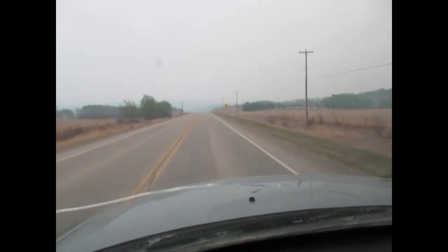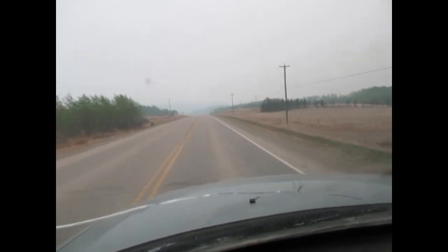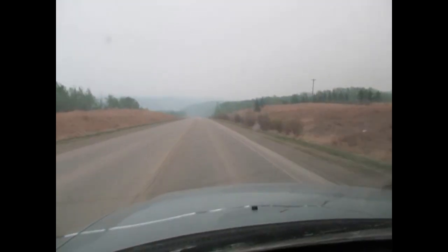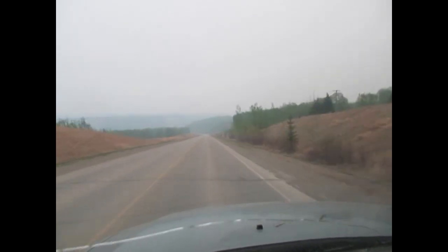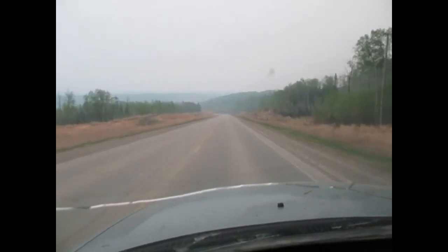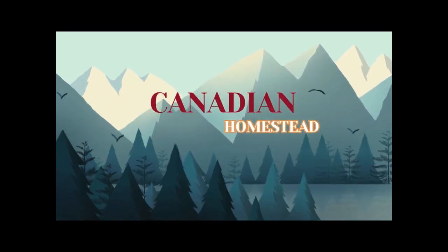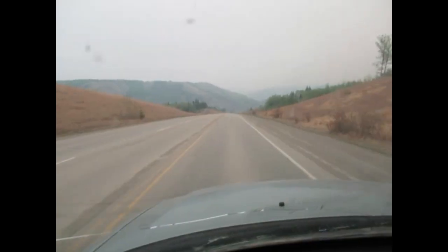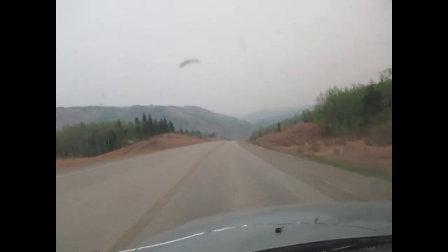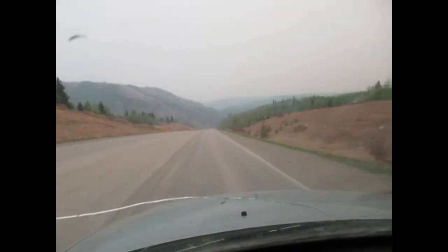I'm headed home to the homestead and we have a wildfire that is about 40 kilometers away. It has created a blanket of smoke all over the north peace region. You can't even see the hills. I don't know if you can see that, but at least there's one helicopter in the sky checking out the wildfire.